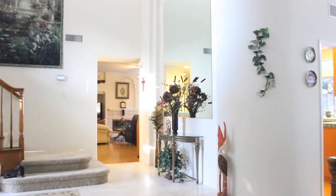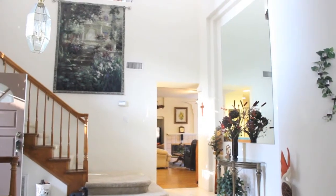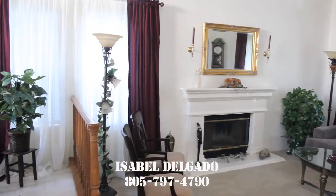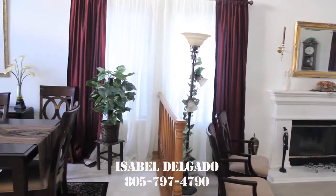Welcome to the city of Oxnard, where the weather is always beautiful. You will love this home. It's a five bedroom, three bath, located near the 101 north of Oxnard. And also for those people that like shopping, it's close to the New River Park shopping center.